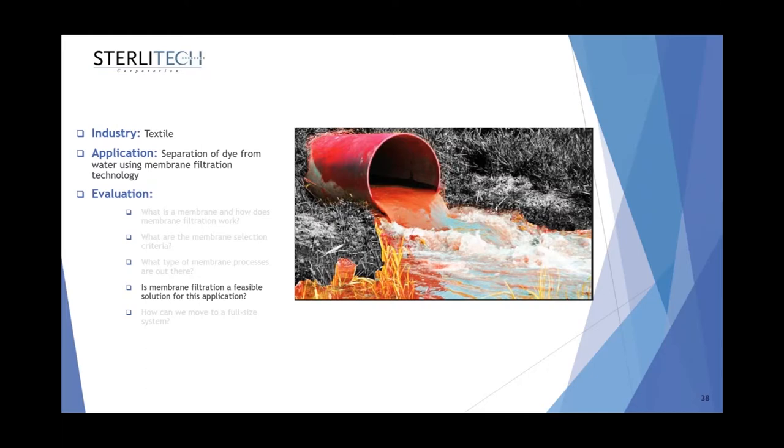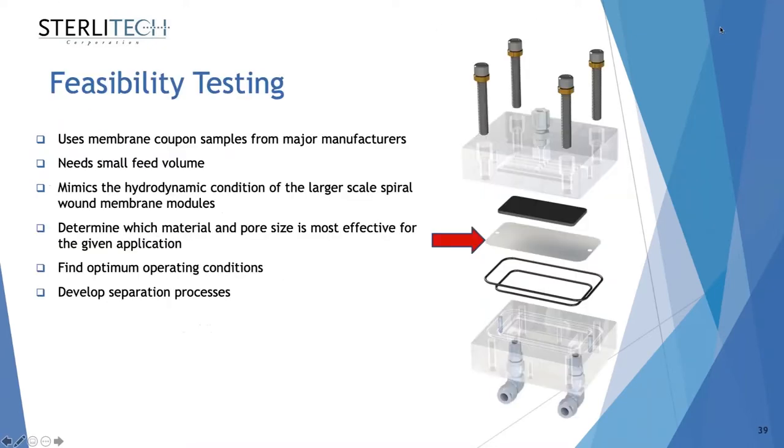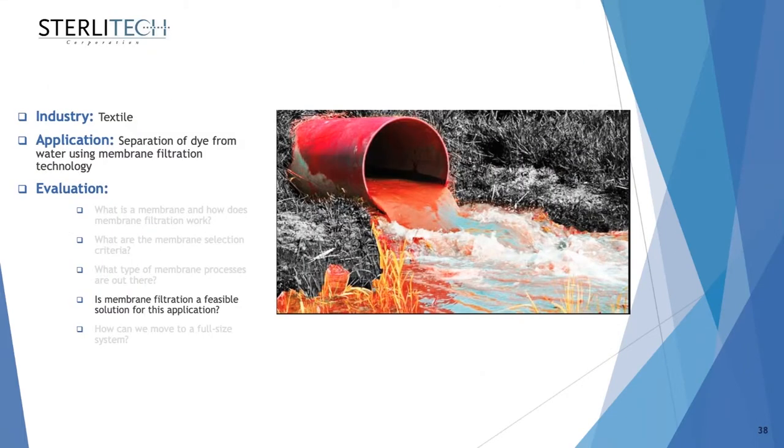I've covered the different membrane processes and the membrane materials available for each process. Now I'll pass it back to Sepi and she'll tell you about how to see if a membrane process is suitable for your specific application. Based on what Sarah covered, going back to our textile dye example, you have an idea based on the size of the dye molecules — you're probably looking at an RO or NF membrane with very small pore sizes in a pressure-driven application, or a forward osmosis membrane in an osmotically-driven process.